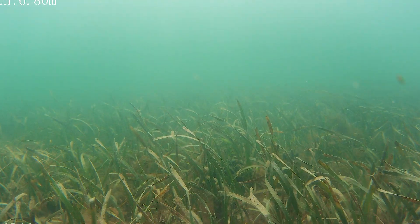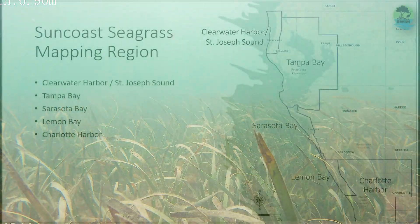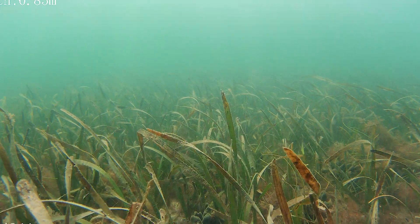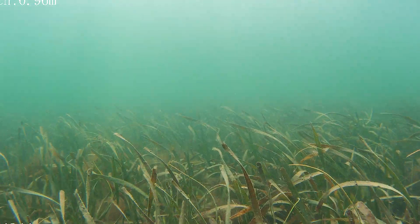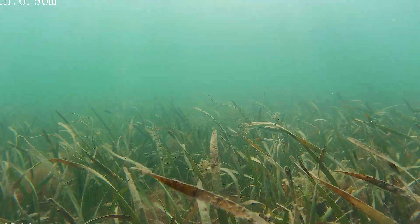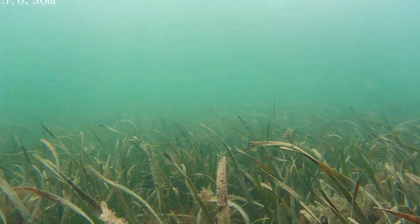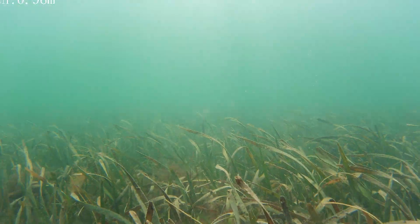The district recently released its 2024 seagrass mapping results on what we call the Suncoast, which is Tampa Bay to Charlotte Harbor. We saw some big gains in Sarasota Bay — about 19 percent. In Sarasota Bay proper, we saw as much as 24 percent gain in seagrass compared to the last time we mapped, which was in 2022.